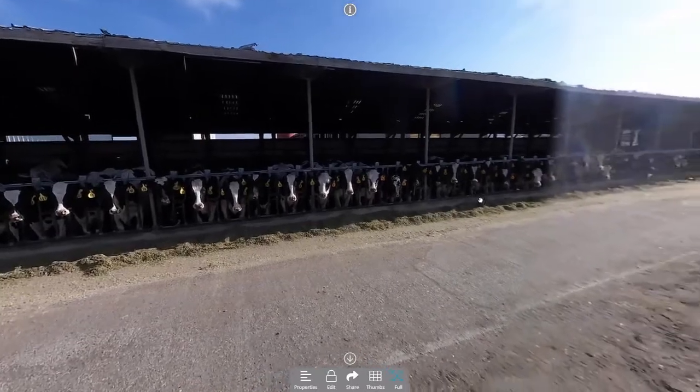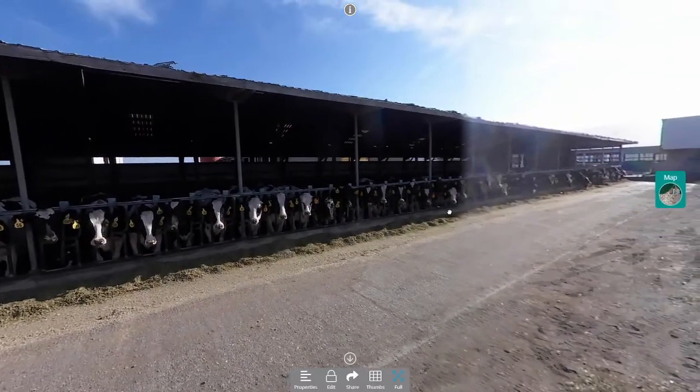We house our fresh cows in there up to about 45 days on one side. And then this side here, these are all my first lactation cows — the lower end of my first lactation cows.